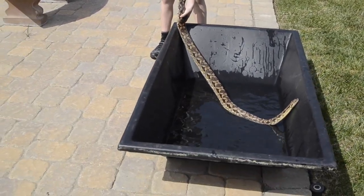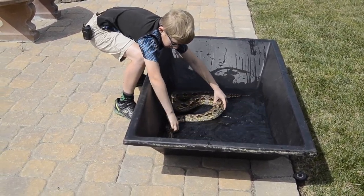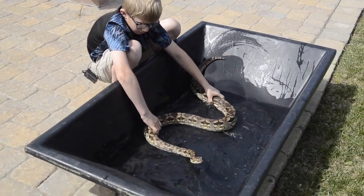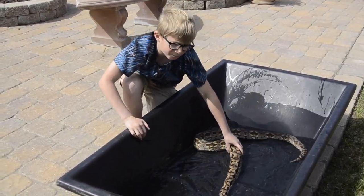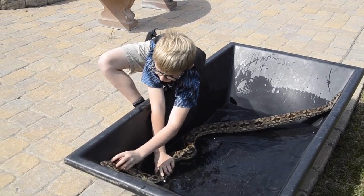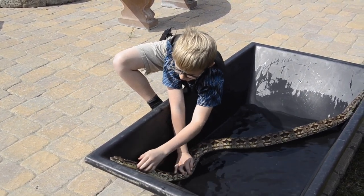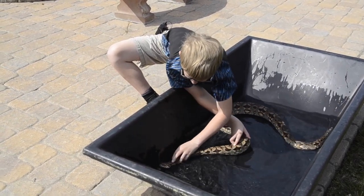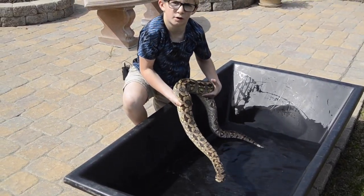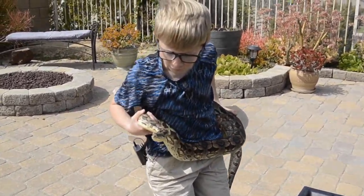So I'm just gonna hold on to his tail and get him in the water. There are some pieces of shed by his head that I want to get off — so if he'd stay still, I'm gonna peel them off. Get his head back in the water. I think that this is good. With snakes you don't take too long, but I think he's good and he can get the rest of his shed off on his own.